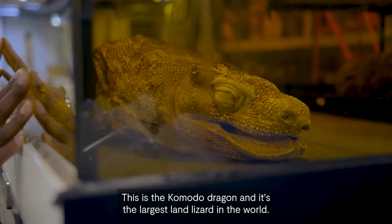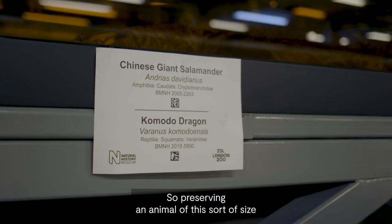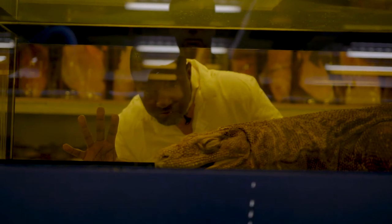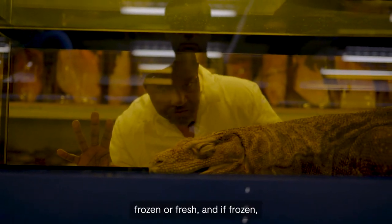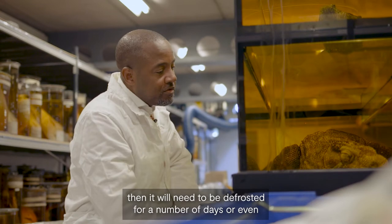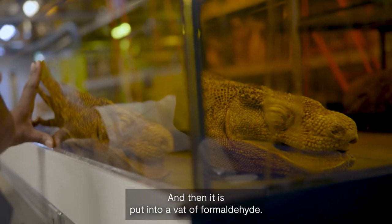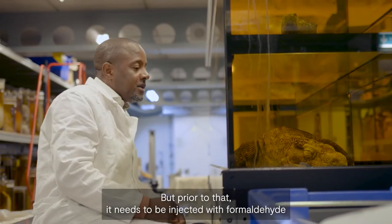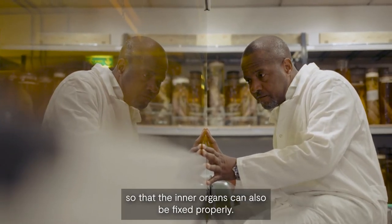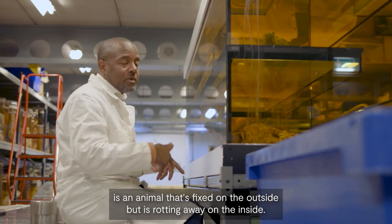This is the Komodo dragon and it's the largest land lizard in the world. Preserving an animal of this size and depth is quite a feat. It normally comes in either frozen or fresh, and if frozen it will need to be defrosted for a number of days or even weeks. It is then put into a vat of formaldehyde, but prior to that it needs to be injected with formaldehyde directly into the inner organs so that they can also be fixed properly — otherwise you get an animal that's fixed on the outside but rotting away on the inside.